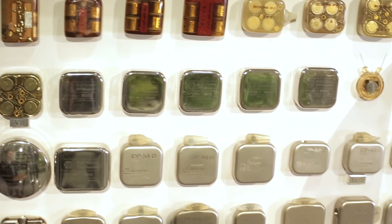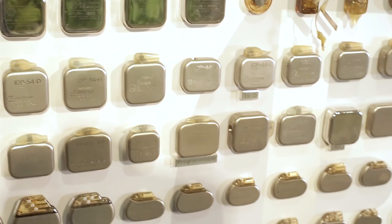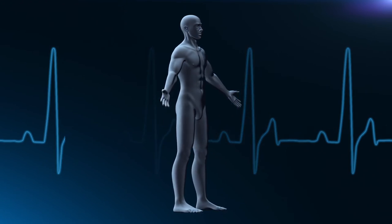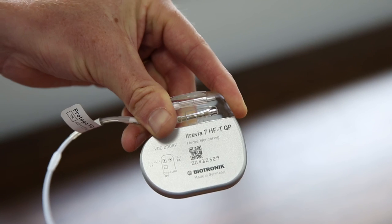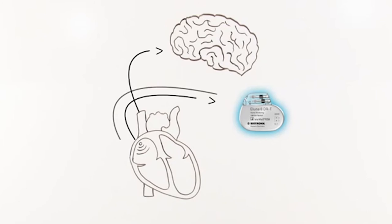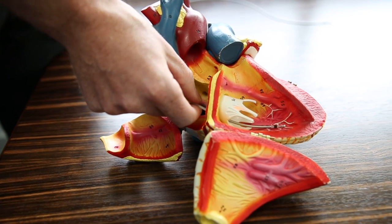Biotronic's closed-loop stimulation technology is the result of years of work to deliver a better experience for patients, and allow them to return to an active lifestyle. Our use of intracardiac measurements of heart function to trigger an increase in heart rate results in a much more natural feeling of heart function, an improved standard of care, and more active, healthier patients.